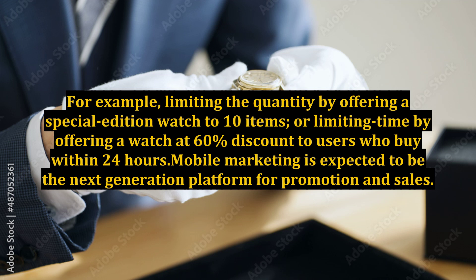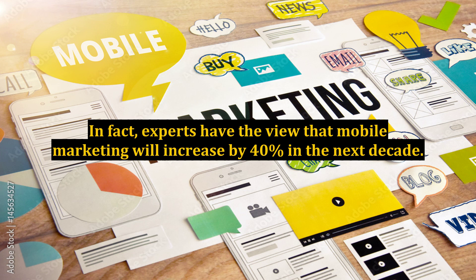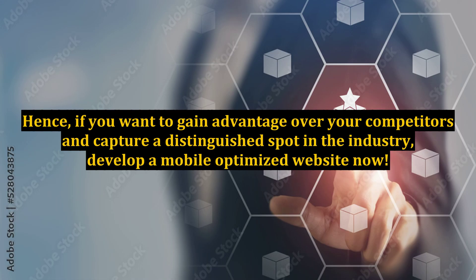Mobile marketing is expected to be the next-generation platform for promotion and sales. In fact, experts have the view that mobile marketing will increase by 40% in the next decade. Hence, if you want to gain advantage over your competitors and capture a distinguished spot in the industry, develop a mobile-optimized website now.